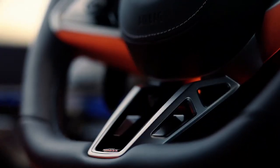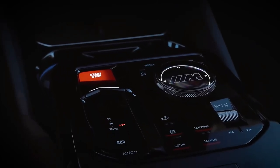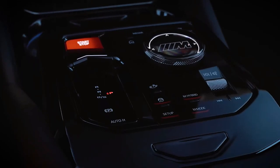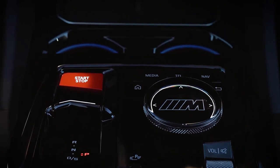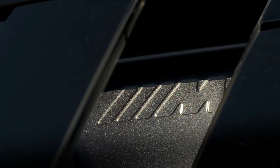Neither BMW nor the EPA has released fuel economy estimates for the new M5, but we have to assume that its hybrid powertrain will result in higher MPG ratings than before. It was previously rated at 15 mpg city and 21 mpg highway. For more information on the M5's fuel economy, visit the EPA's website.